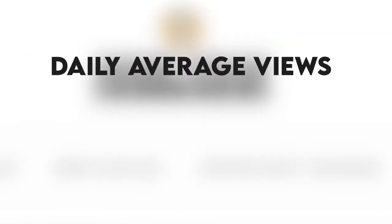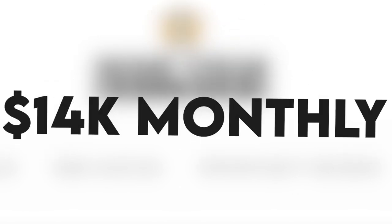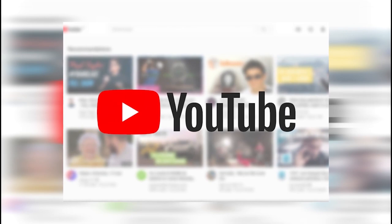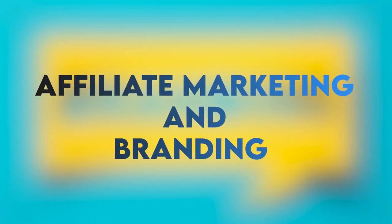With this CPM, we can multiply it by the daily average views and divide the result by 1,000. It totals up to $468 a day, $14K monthly, or $168,000 annually. YouTube does take a 45% cut, however, so Laura in the Kitchen takes home $75.6K yearly.